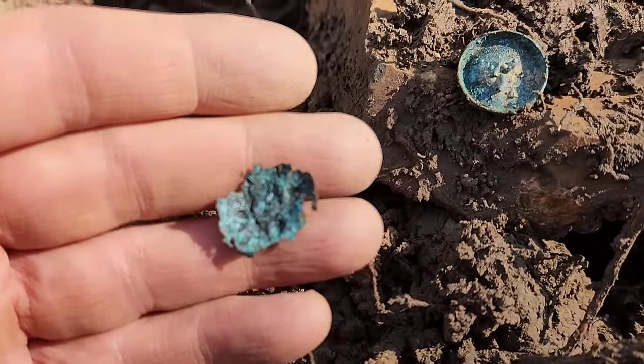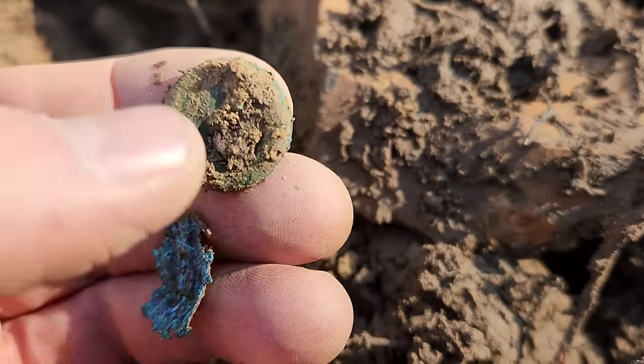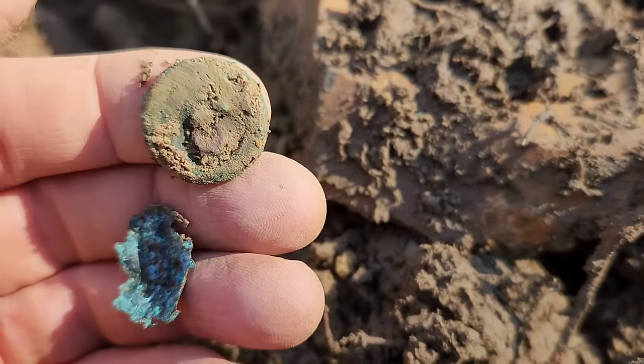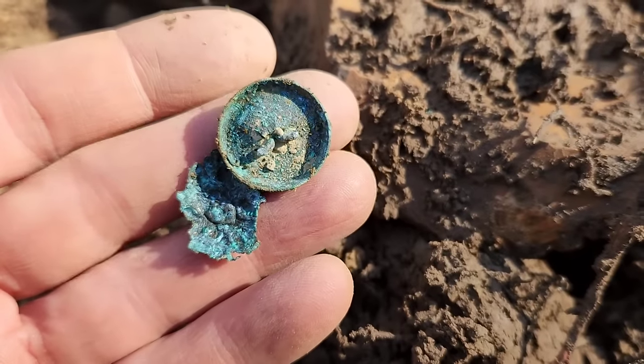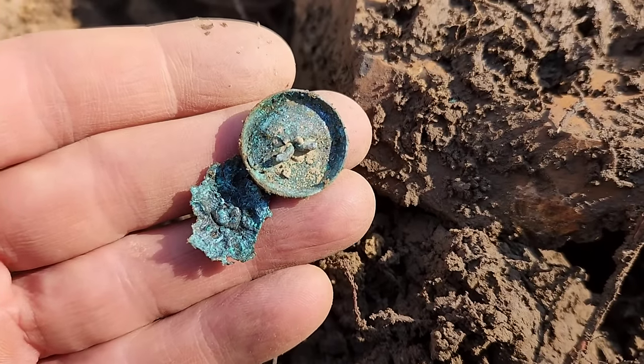Definitely a button — would have been a two-piece. I guess that's going to have to count for my button because I'm not coming up with anything else. Still a cool find.